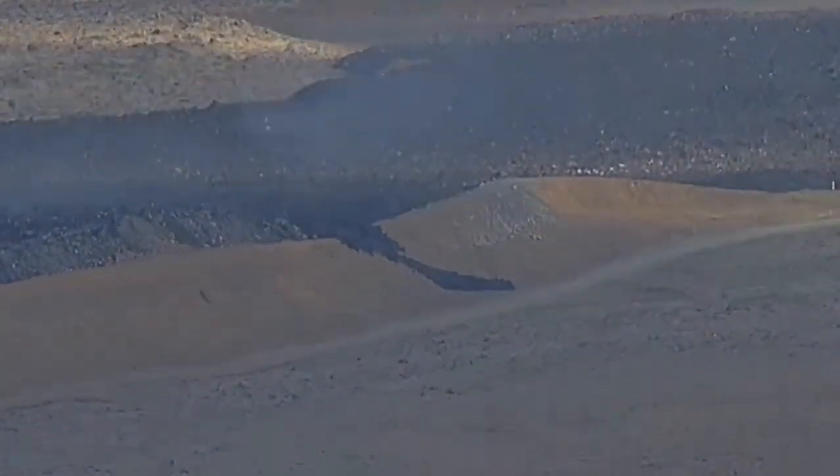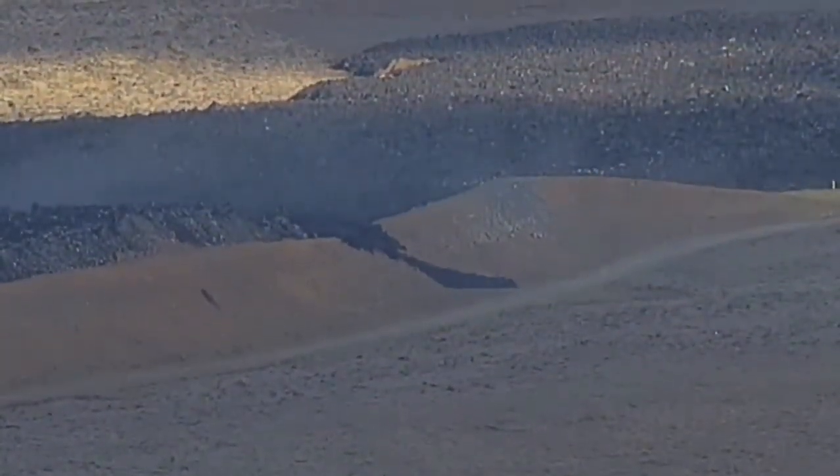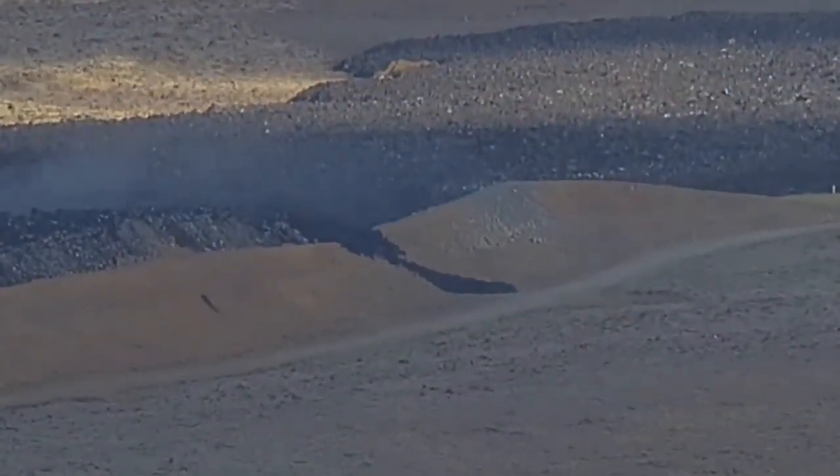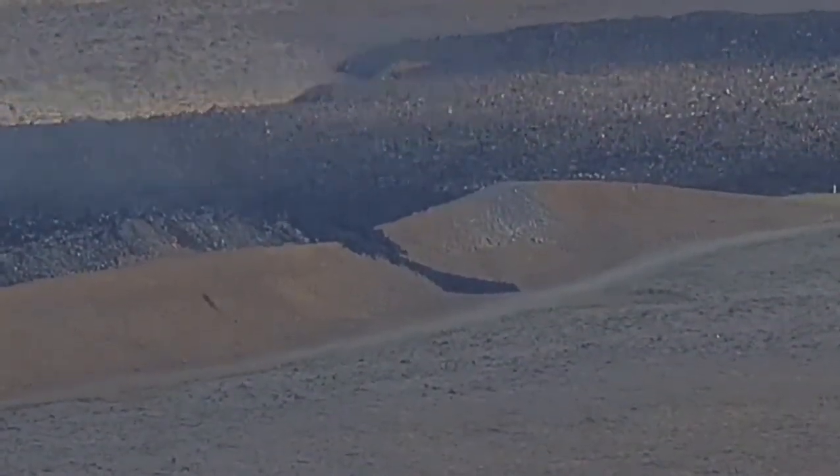And as you can see, suddenly a dark spot appears to the north of the bridge and extends. I will zoom in on that. You can see that that's the melting of the wall.